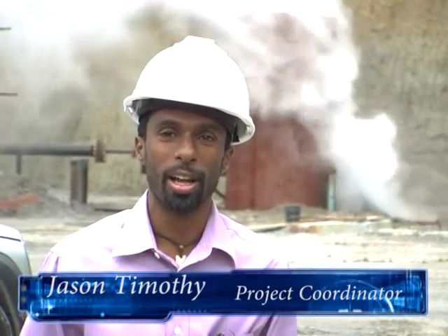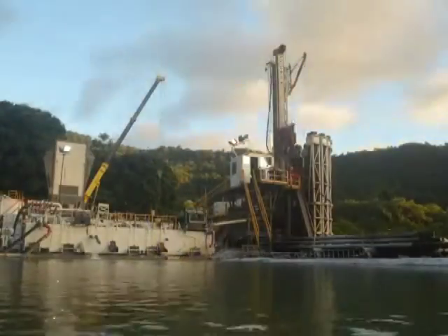Hopefully in the near future we should have 100% of the energy in Dominica produced from renewable clean energy. And that can only mean good things — not only for our economy, but also for our promotion as the nature island. We can now really promote ourselves as 100% green.